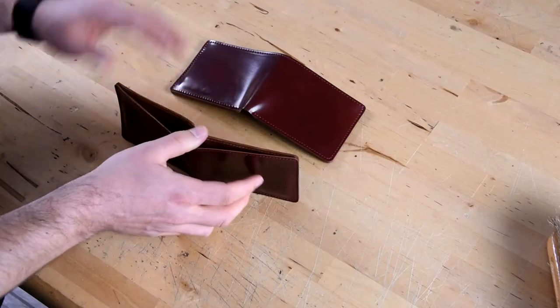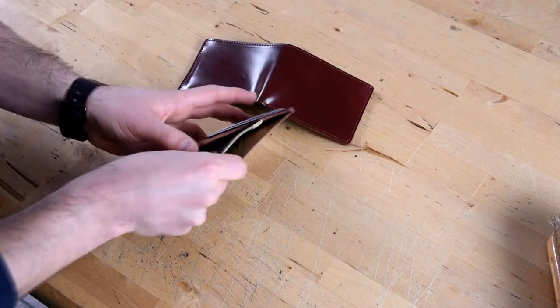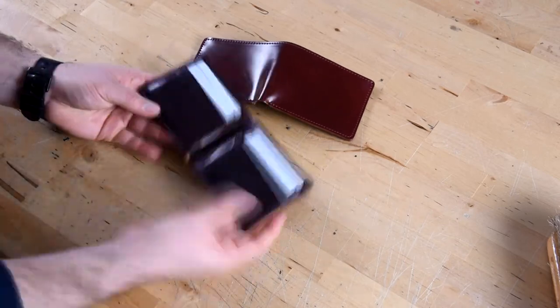On the outside we have one large bill slot that holds cash. This is an extra special wallet for the Shell Cordovan fan. If you love Shell Cordovan, I'd highly suggest this wallet to you.